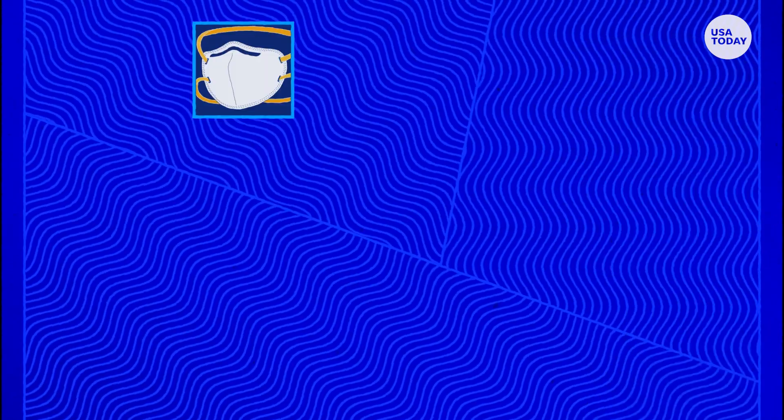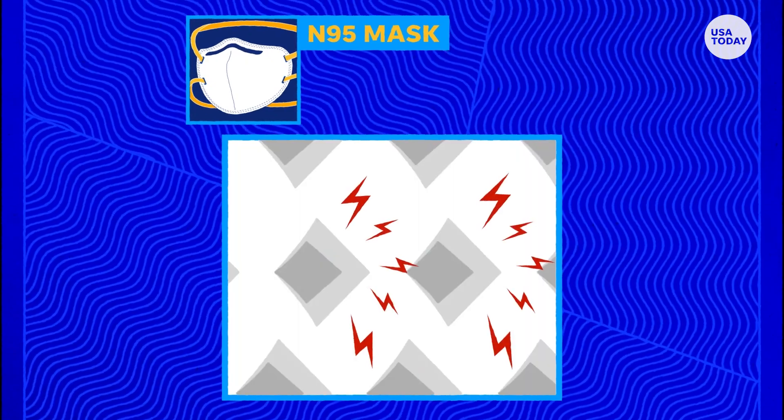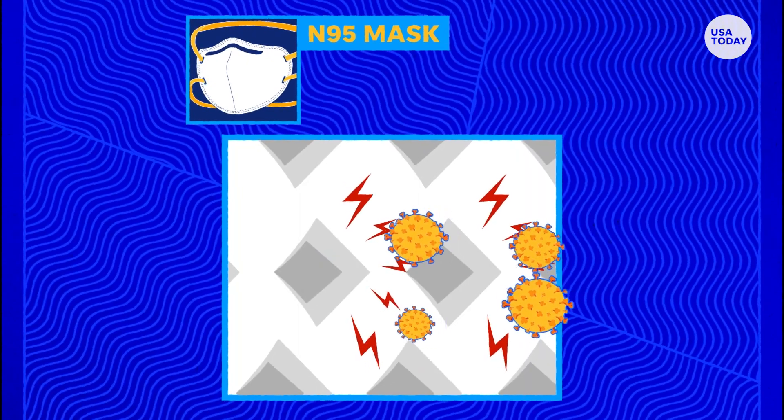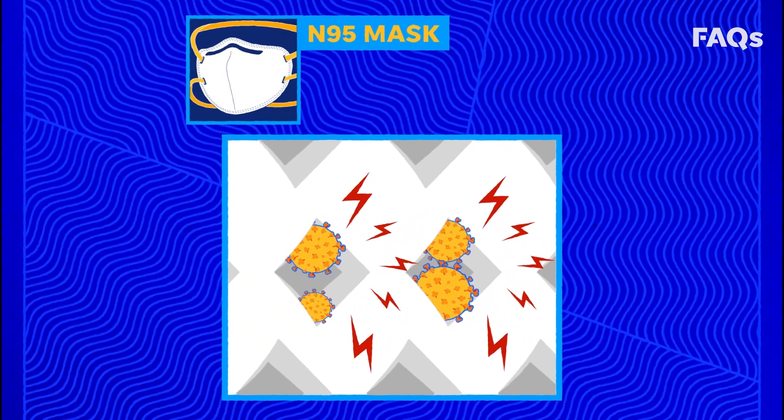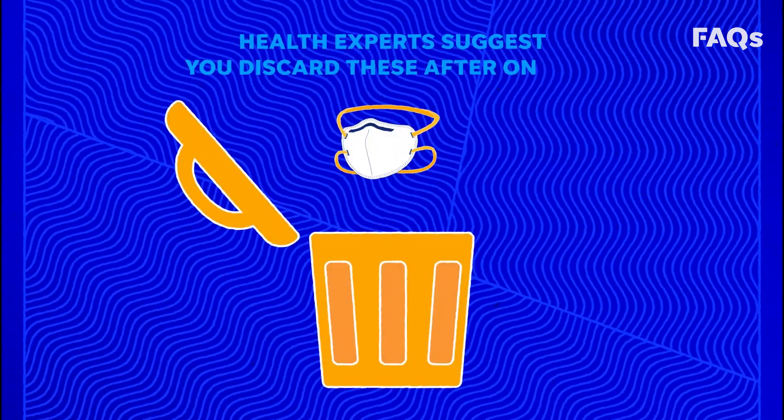Similar to surgical masks, the N95 respirator also uses electrostatic absorption, meaning particles are drawn to the fiber and trapped in it instead of passing through it. This is why health experts suggest you discard these after one use.